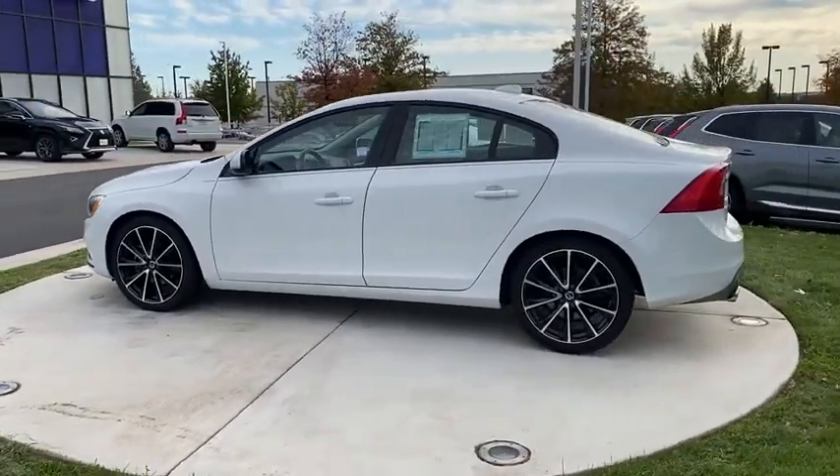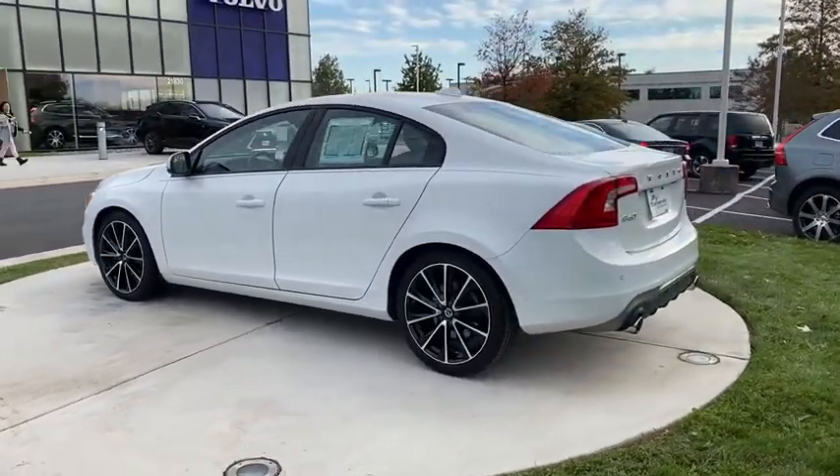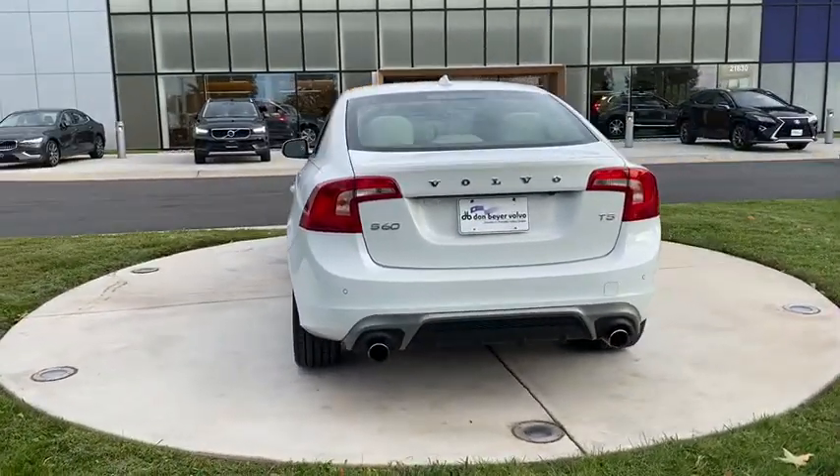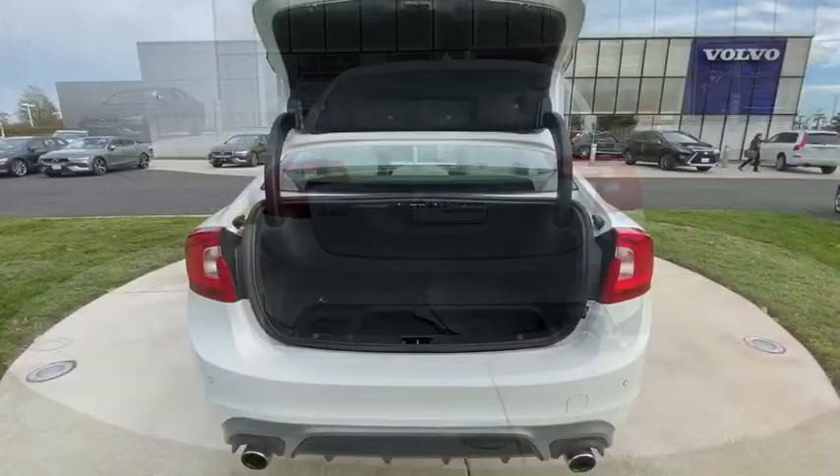Traction control, navigation system, dual airbags, power steering, cruise control, four-wheel disc brakes, eight speakers, CD player, trip computer, electronic stability control.